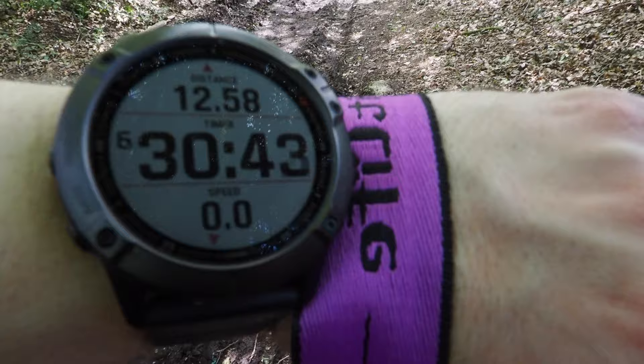12.58 miles in six hours 30 minutes - so less than two miles an hour. I'm making a film, that's why I'm going slow to get the content in. Stop having a go at me.